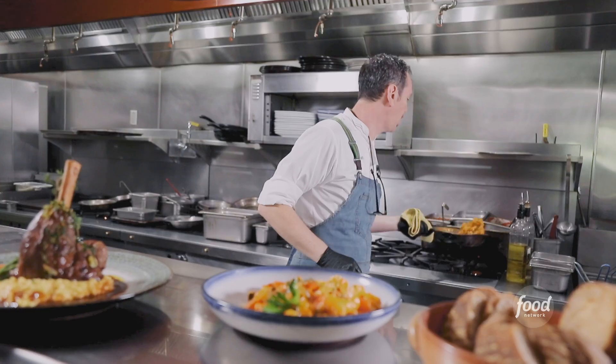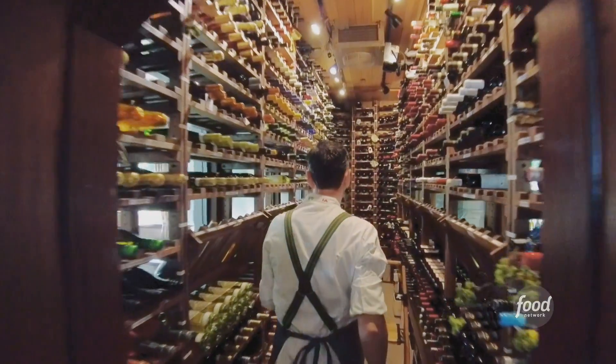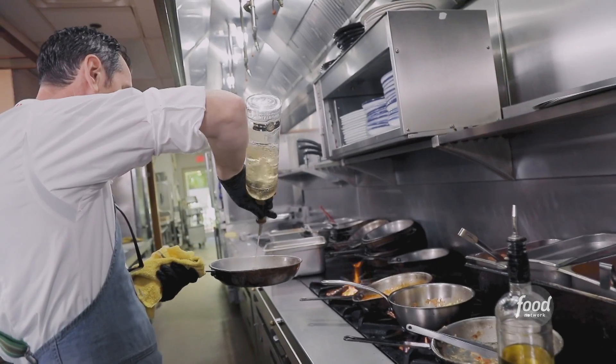I got gnocchi. His food is so authentic — it's like walking into a little piece of Italy. The meatball... you feel like your mom, who wants you to have the best, is cooking for you.